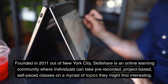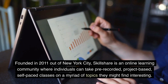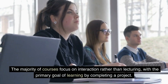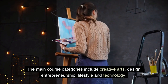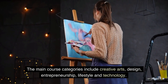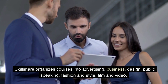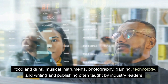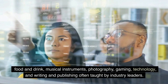Three: Skillshare. Founded in 2011 out of New York City, Skillshare is an online learning community where individuals can take pre-recorded, project-based, self-paced classes on a myriad of topics. The majority of courses focus on interaction rather than lecturing, with the primary goal of learning by completing a project. Main course categories include creative arts, design, entrepreneurship, lifestyle, and technology — as well as advertising, business, public speaking, fashion and style, film and video, food and drink, musical instruments, photography, gaming, and writing and publishing, often taught by industry leaders.